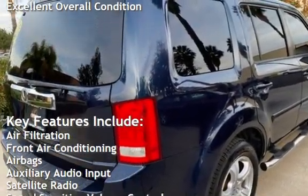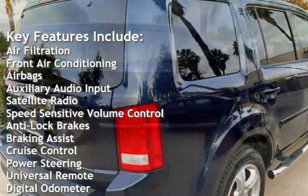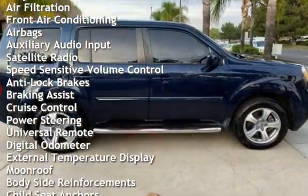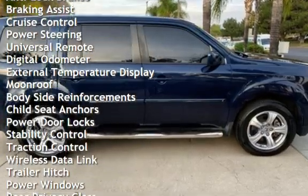Air filtration, front air conditioning, airbags, auxiliary audio input, satellite radio, speed-sensitive volume control, anti-lock brakes, braking assist, cruise control, and power steering.